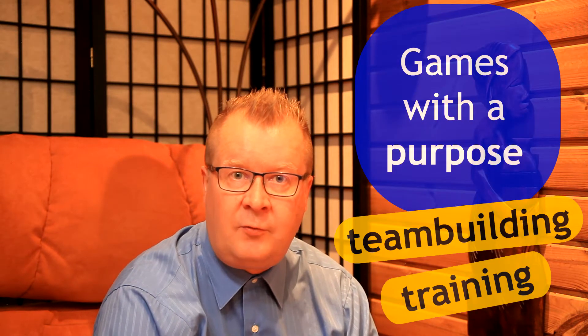I'm Kari Laurila, Doctor of Technology, and my 16 years of Nokia background and personal interest in the topic gave me an excellent background for developing mobile games with a purpose.